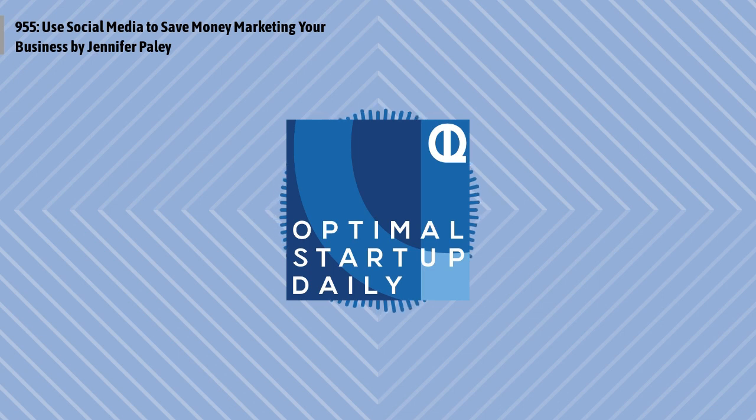This is Optimal Startup Daily, episode 955. Use Social Media to Save Money Marketing Your Business by Jennifer Paley with womenwhomoney.com. And I'm Dan, your host and personal narrator here. I am here every single day turning these great blogs on entrepreneurship into audio for you. Let's get right to it now as we hear from Jennifer Paley and optimize your life.